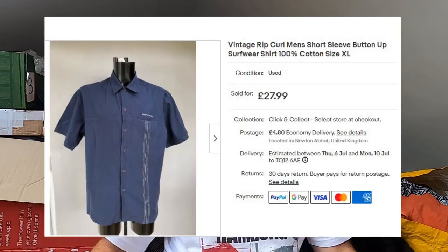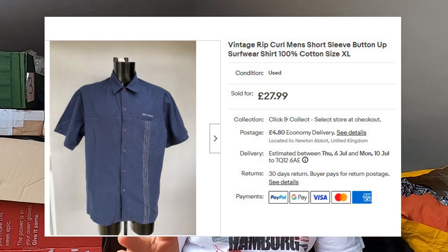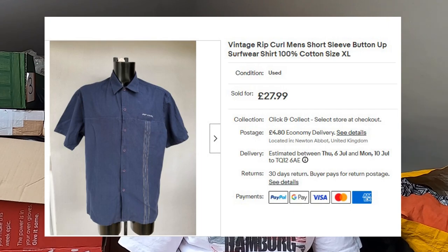This is a vintage Rip Curl — a really oversized short-sleeve surf shirt. Surf wear — you wouldn't wear it actually surfing. I think I paid a fiver for this in a charity shop. That's gone, full price, £28 plus postage.